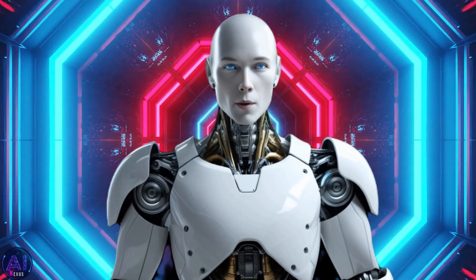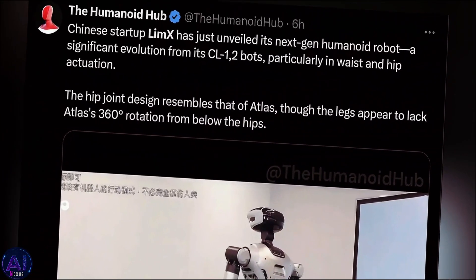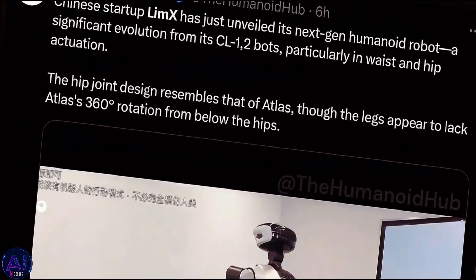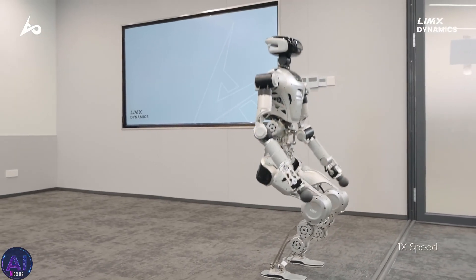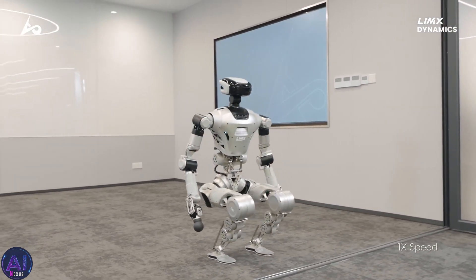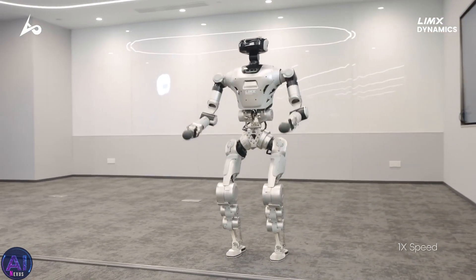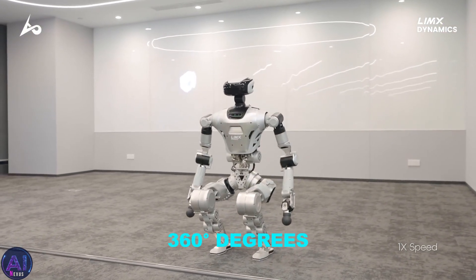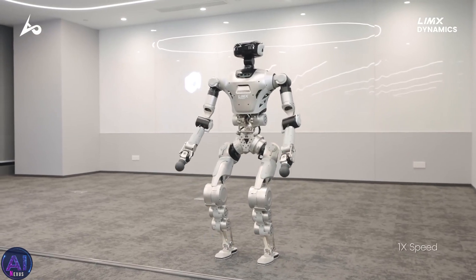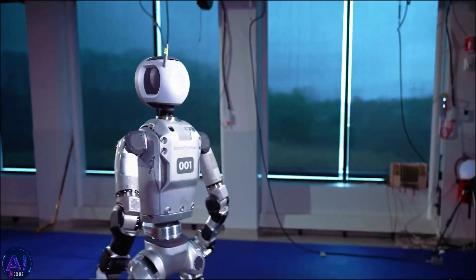Now let's talk about the hardware. According to Lim-X, the CL2 is compact, powerful, and delivers high performance compared to its predecessor, the CL1. The new demo footage released by Lim-X showcases the robot's capabilities, and it's nothing short of jaw-dropping. This humanoid can rotate its torso a full 360 degrees, perform deep squats, and even fold itself up, reminiscent of Boston Dynamics' Atlas.